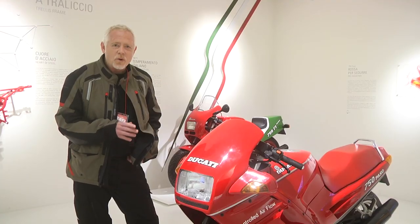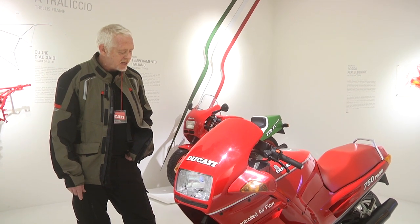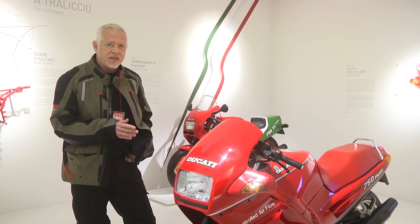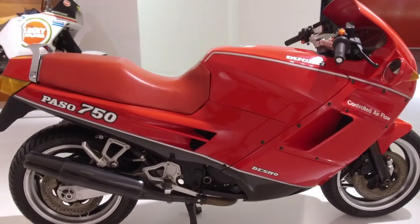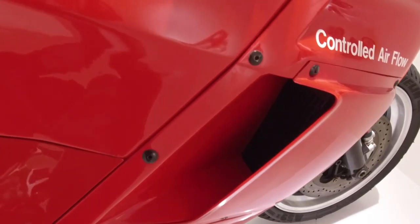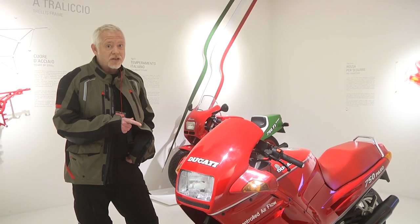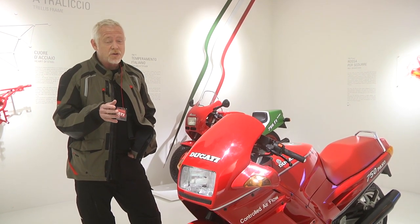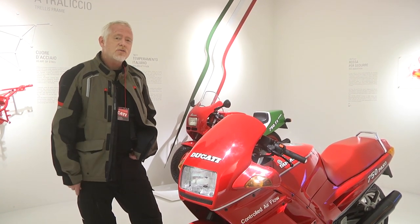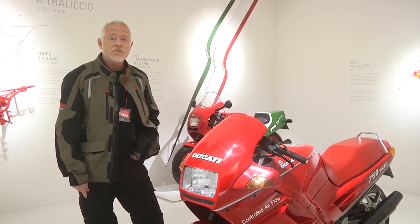Let's move on to the 1980s. What we have here is a significant development for Ducati in many ways — it's the Paso 750. It was named after an Italian racer who died at Monza in 1973. It's actually the first bike designed by a certain Mr. Tamborini for Ducati, and as you know, he went on to make significant models in the future. But it's also the first time that Ducati officially adopted the color red.